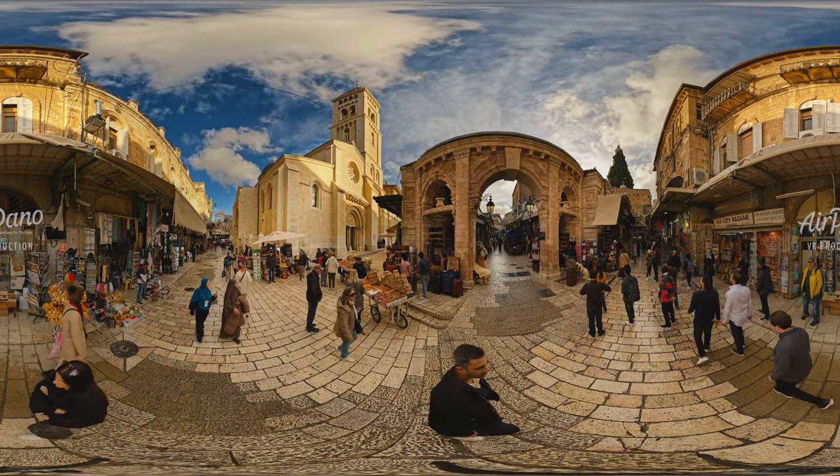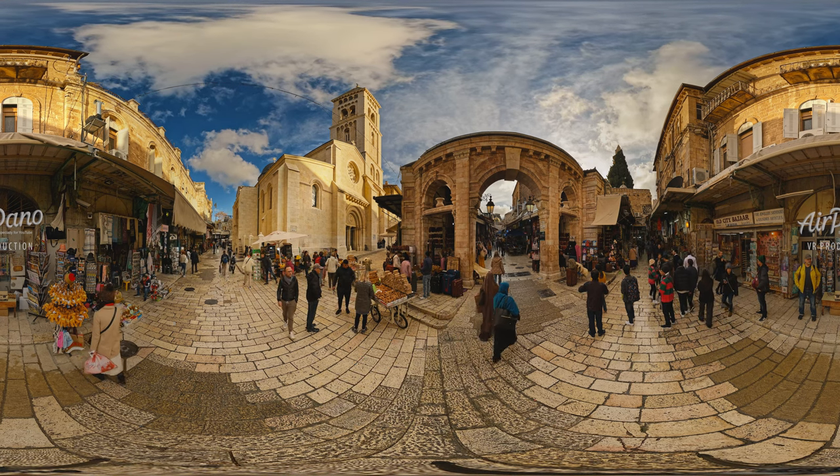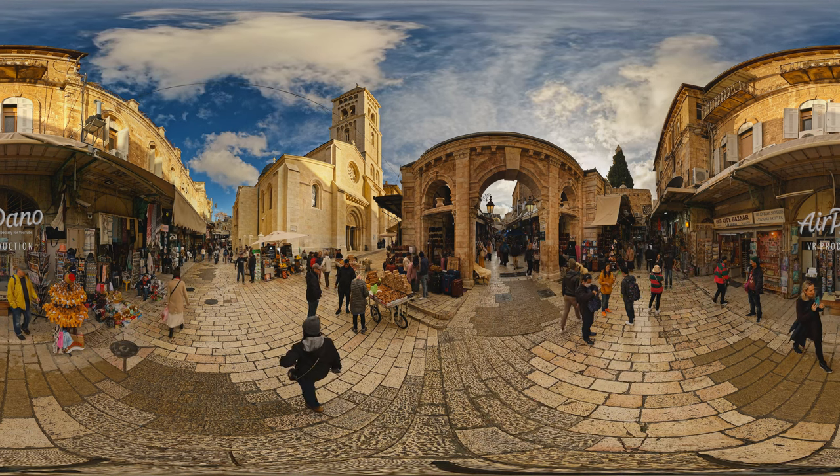One of the churches in Via Dolorosa is the magnificent Lutheran Church of the Redeemer. It was consecrated in 1898 in the presence of Kaiser Wilhelm II.